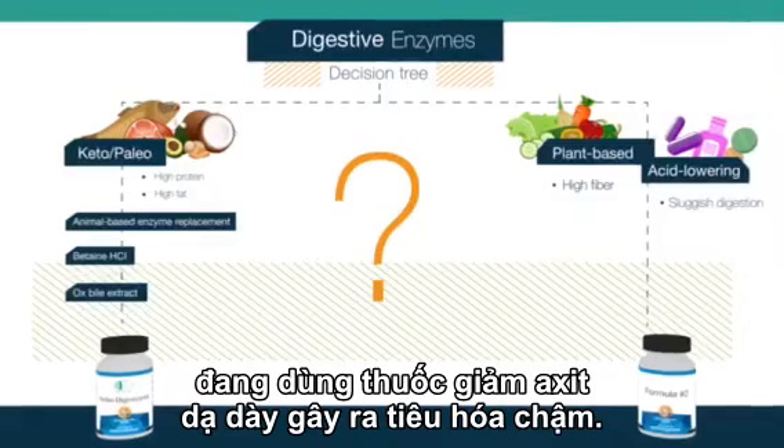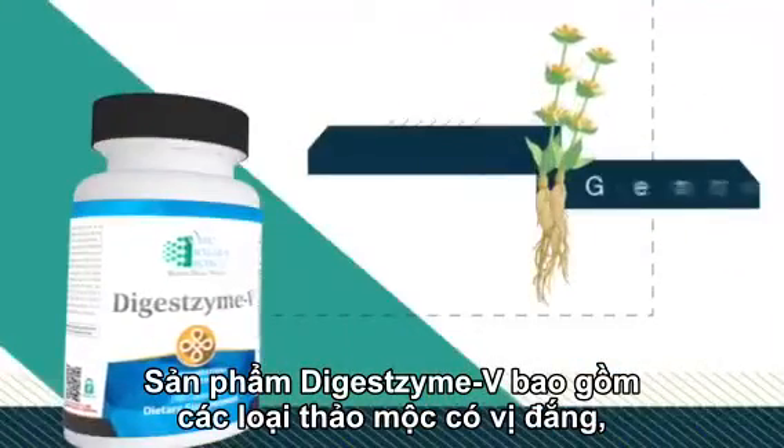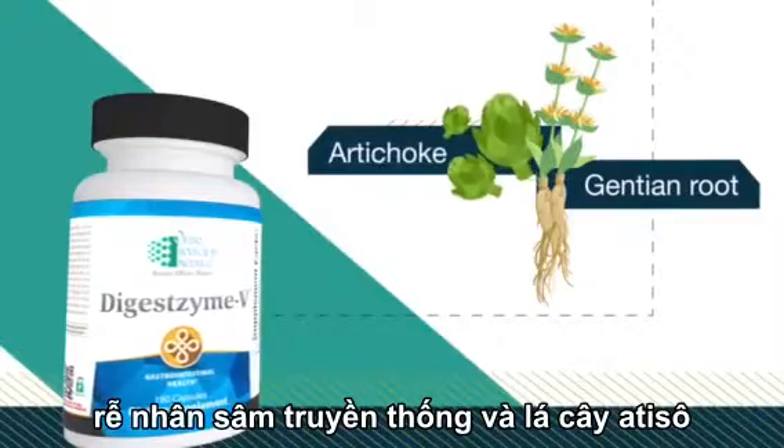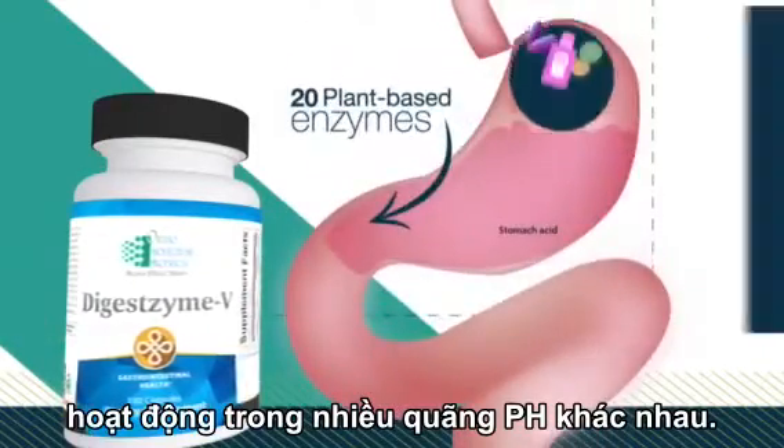Bile extract helps emulsify fat and alkalinize the intestines to keep our gut microflora in balance. Geared toward patients on stomach acid-reducing medications that cause sluggish digestion, Digestzyme V includes the traditional bitter herbs gentian root and artichoke leaf, along with 20 plant-based digestive enzymes that work in a broad pH range.